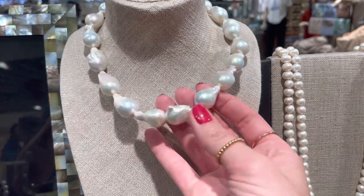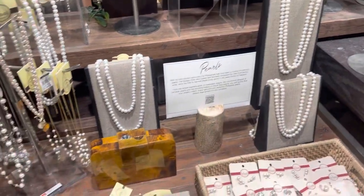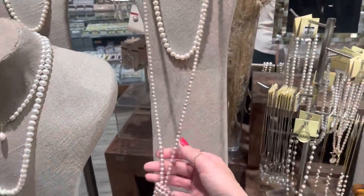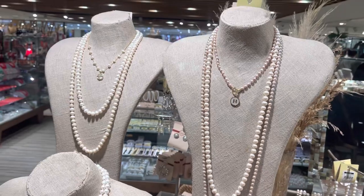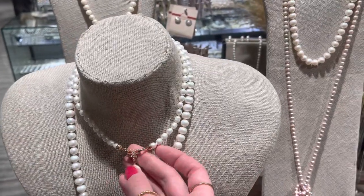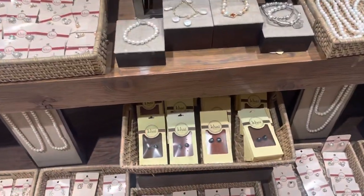I want to mention that these big pearls, the ones you see now, and all others, are all freshwater pearls — not south sea pearls. There is a separate section with the south sea pearls and I will make a video on that, maybe soon within this month, so don't forget to subscribe. It will be a lot of information including prices as well. But now let's dive into the freshwater pearls.